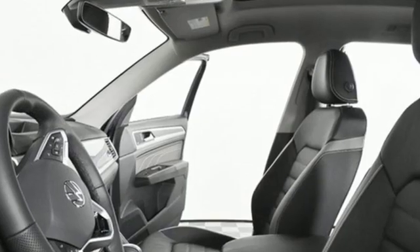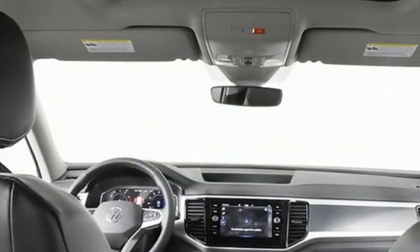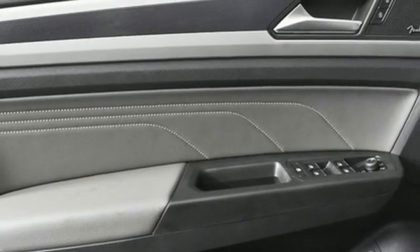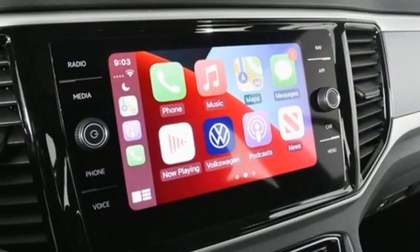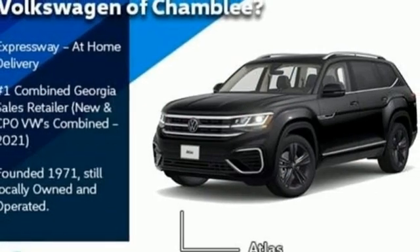Automatic transmission. Heated and ventilated leather bucket seats. Integrated navigation system with voice activation. Automatic parking sensors. Dual zone climate control. Wi-Fi hotspot. Streaming audio. Hands-free lift gate. Memory exterior door mirror settings. And V6 engine.